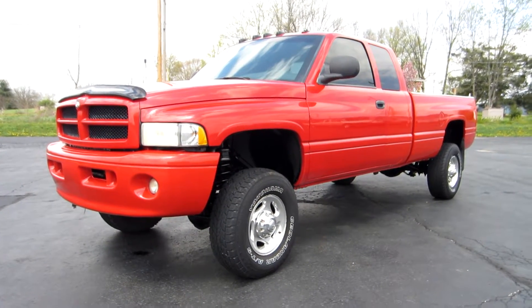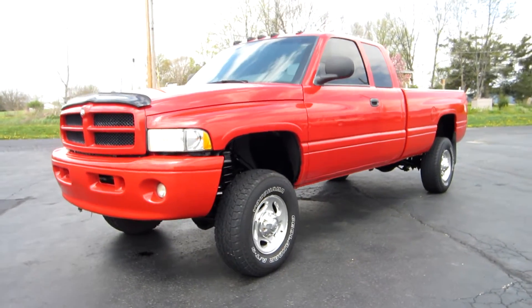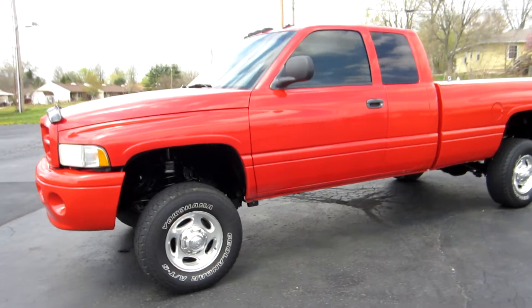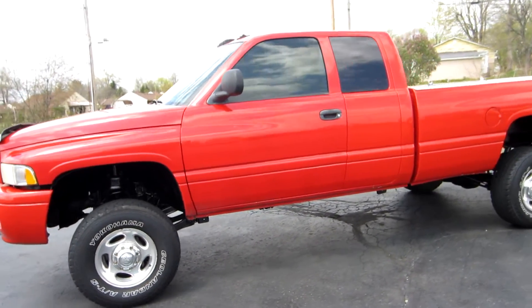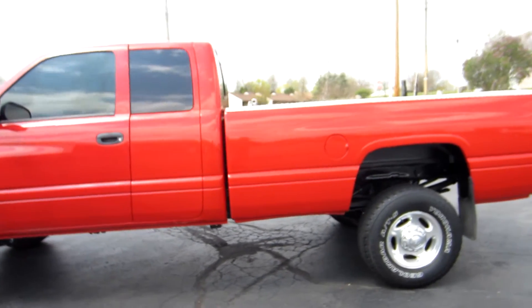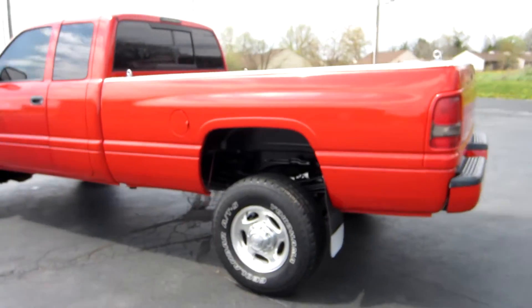Hi everyone, this is John from The Car Company. This is our 2002 Dodge Ram 2500 — a 5.9 liter Cummins diesel, 24 valve, extended cab, long bed. This is a Laramie sport truck and it's fully loaded.